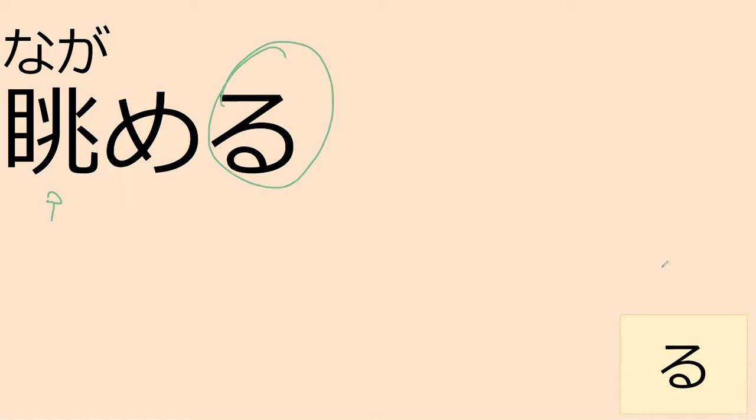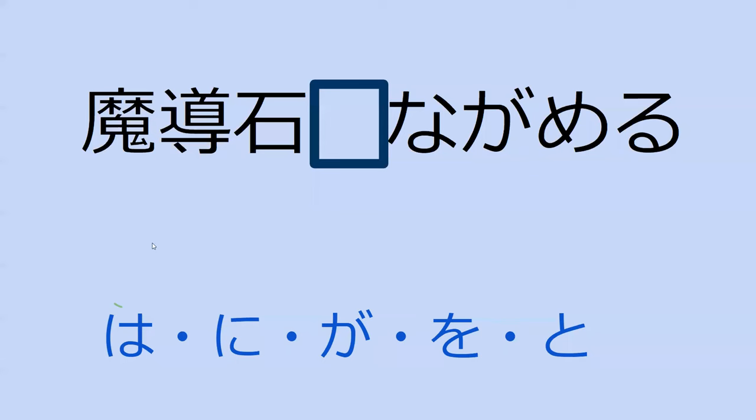This right here is actually a new verb: nagameru. What particle do we think we'd use to say 'I gaze at the magical stone?' Madoseki. Madoseki wo nagameru. Yep.